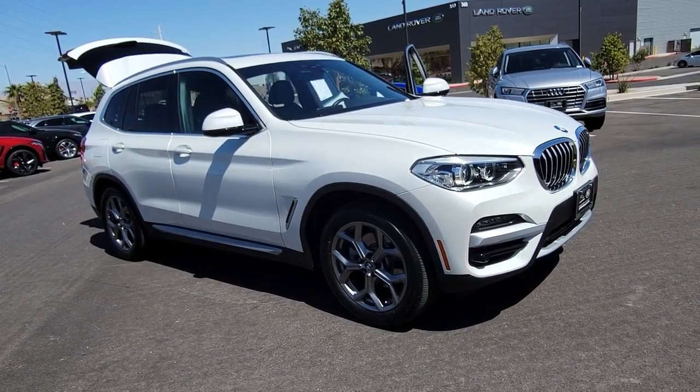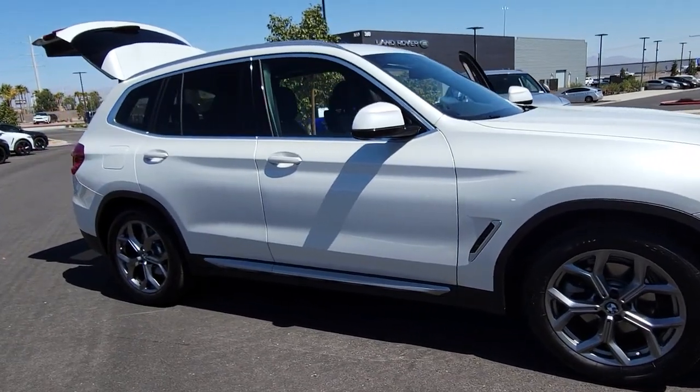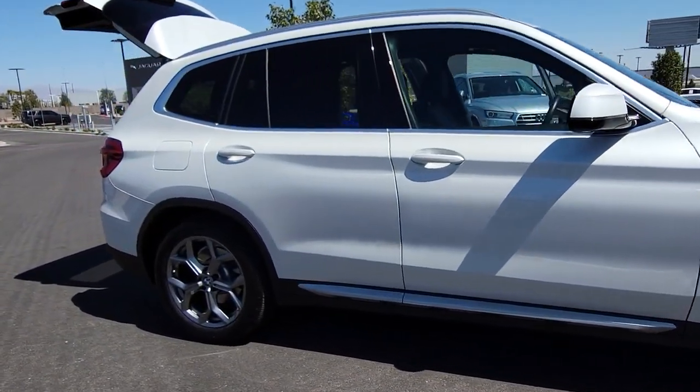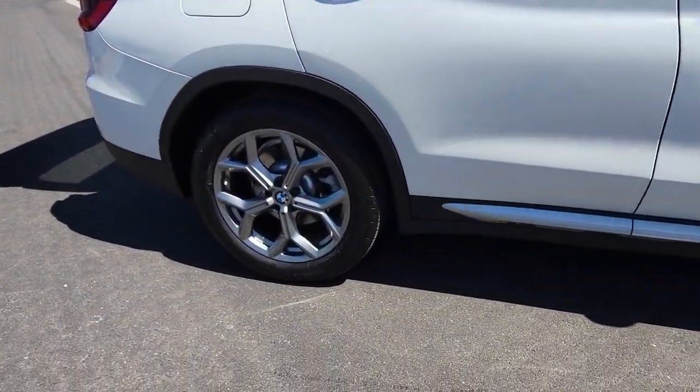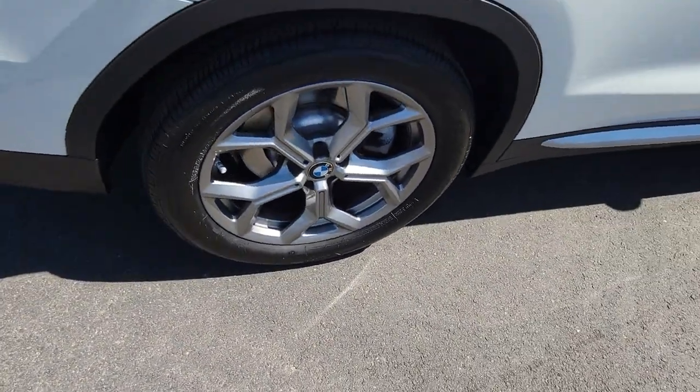You will love the features of this 2021 BMW X3. With less than 15,000 miles on the odometer, this vehicle provides excellent value. Enjoy the journey while you conquer the road in the X3.